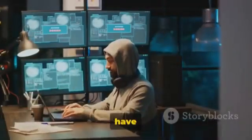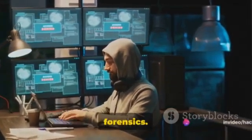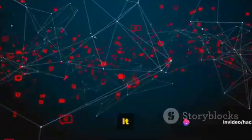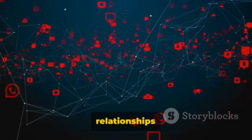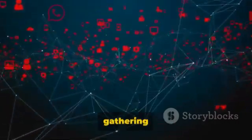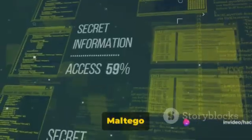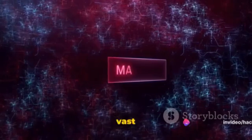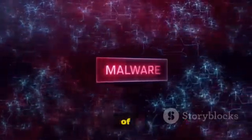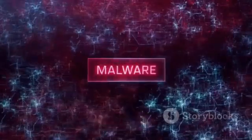Moving forward, we have Maltego, an excellent tool for open source intelligence and forensics. Maltego is a comprehensive tool for graphical link analyses. It provides an interactive environment that allows you to explore and dissect relationships and networks, perfect for gathering data and analyzing it for investigative purposes. Maltego is all about turning isolated pieces of information into a web of knowledge — it can pull in vast amounts of data from a multitude of sources and help you make sense of it all by showing how it all connects.